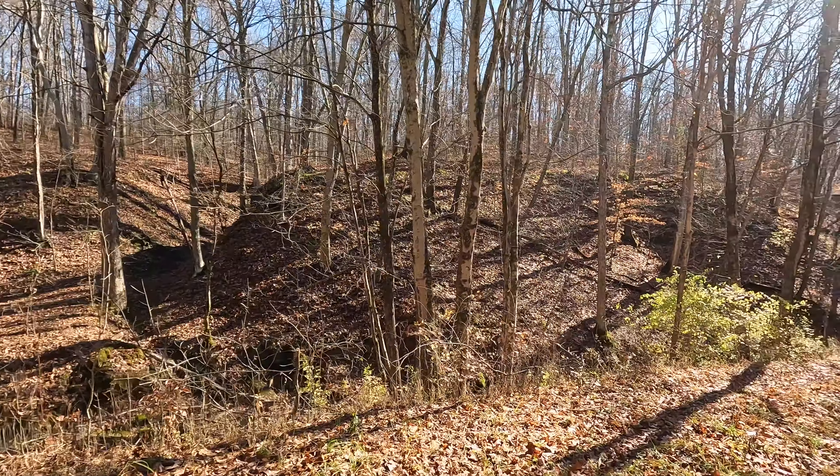All right, you ready to get out of here? Everything looks good. She's got a really good view up here, especially in the fall. All right, climb down this hill.